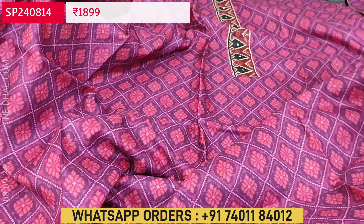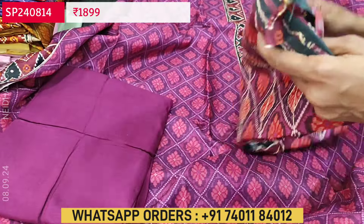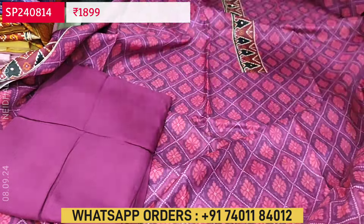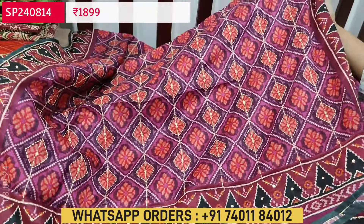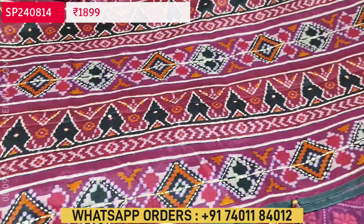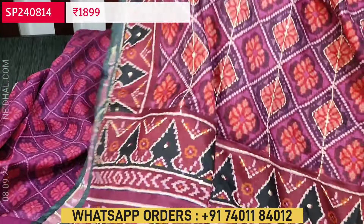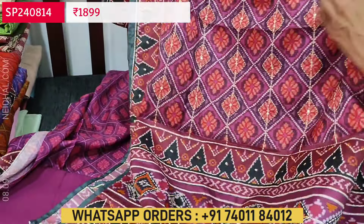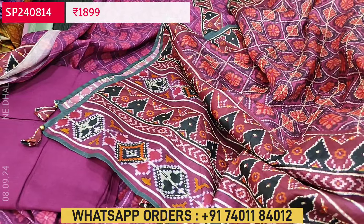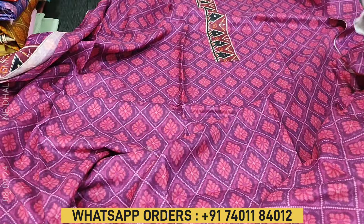Lining is needed. We have a matching santun bottom and dupatta — a beautiful dupatta in fancy silk cotton with heavy thread detailing, kanta stitch work, and sequence. A beautiful pallu highlighted with sequence and kanta stitch detailing, with handwork done all over the dupatta. Cost of this designer set is ₹1899. We'll quickly take a look at the other colors — the print is the same.